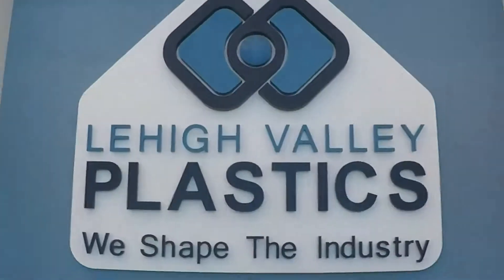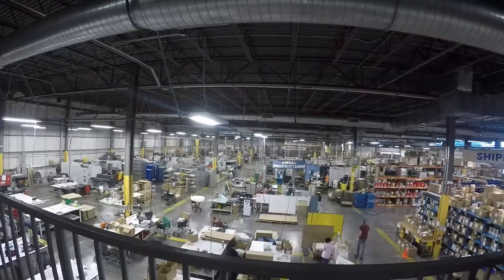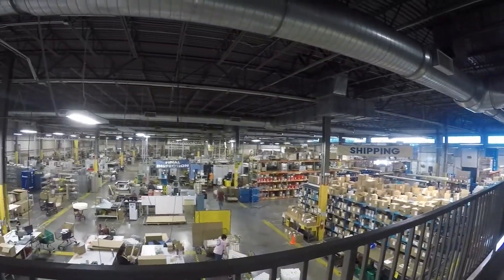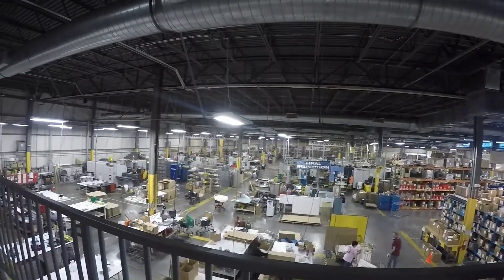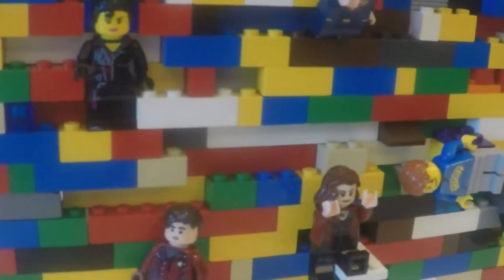Welcome to Lehigh Valley Plastics, where we shape the industry. Let's take a look at how to manufacture state-of-the-art plastic components and build the future.